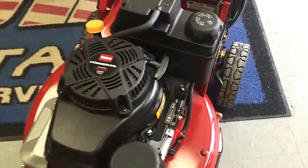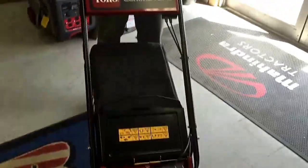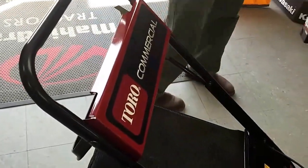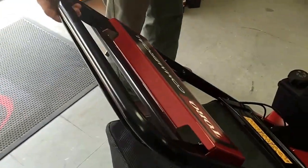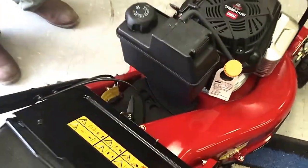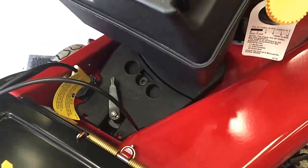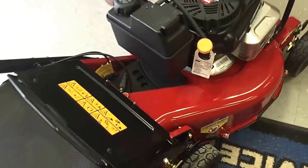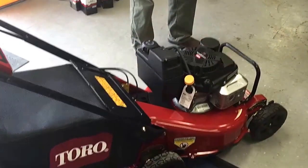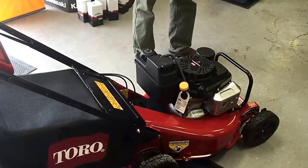The other thing we'll notice on here is the variable speed design in the back. This doesn't have a personal pace option like some of the traditional homeowner machines have. The variable speed runs a cable down to a completely sealed maintenance free transmission. A big thing we see with some of the commercial guys trying to use residential mowers for commercial purposes is the wheels and the transmissions don't hold up. This machine right here has a completely sealed commercial grade transmission — zero downtime.